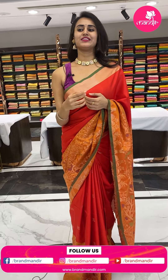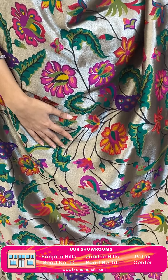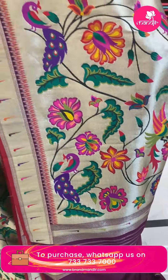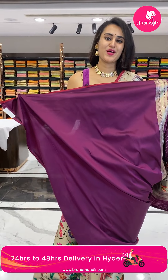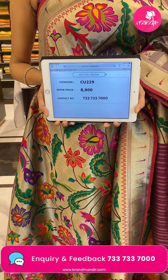Let's take a look at the next beautiful saree — a pretty semi-Banaras saree. The body has a beautiful floral and leaf jaal all over, the border has beautiful munia booties, and the pallu is a running brocade pallu. The blouse is a contrast blouse — colorful and beautiful. The code is CU29 and the price retails for ₹8,800.